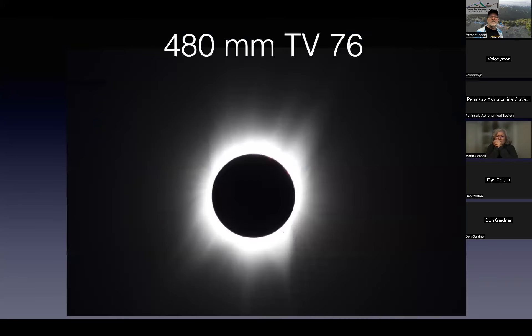This is a full frame from the TV 76 — one exposure. You can see this is an exposure of the mid-corona, so all the inner corona is completely washed out and the outermost corona is not exposed enough yet. This is an example of what I was talking about with the wide range of brightnesses.